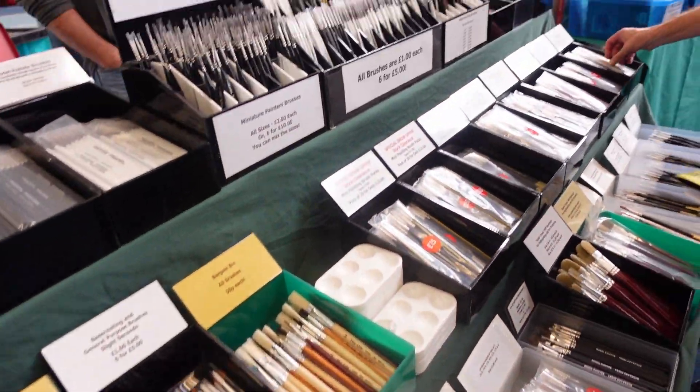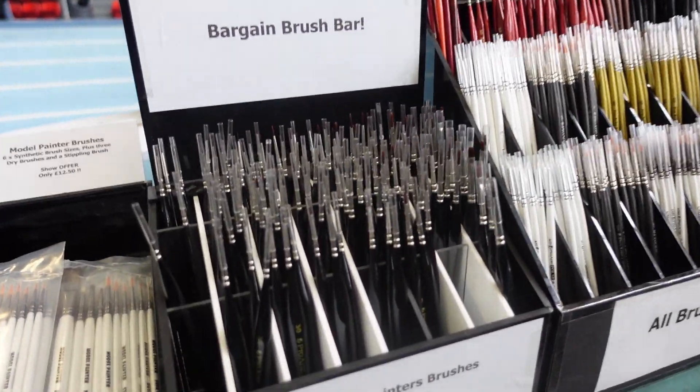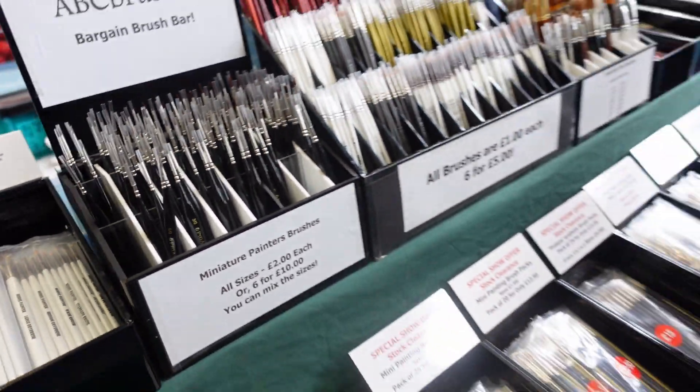Another thing I couldn't pass up was something called a Bargain Brush Bar. So these brushes were £1 or £2 each. I ended up picking a few of those up for doing metallics and drybrushing — a flat one and the pointy ones.